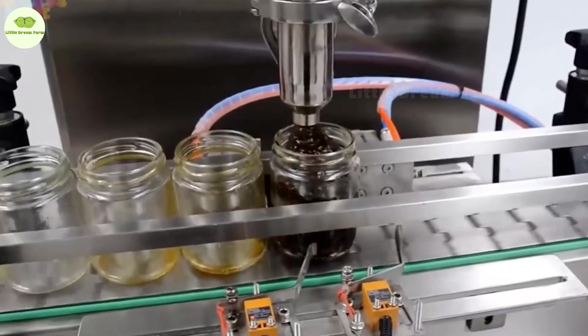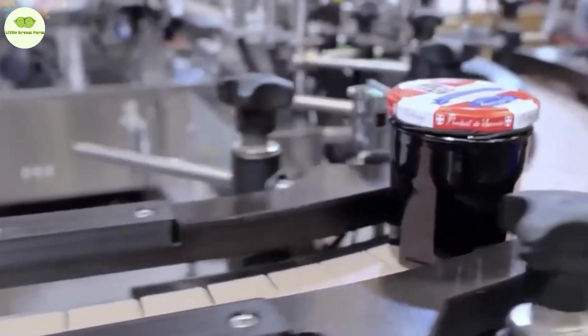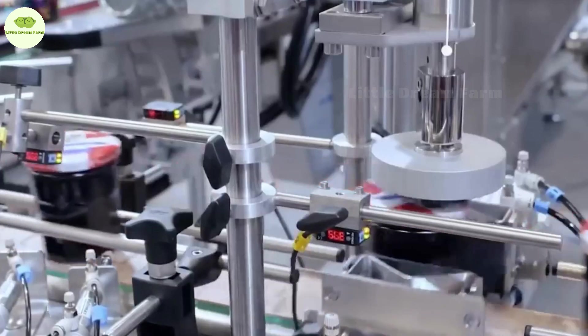Finally, the jam is poured into jars that have been prepared and waiting. Cute little lids are placed on top, tightly sealed and ready to go. The robots don't forget to clean the outside of the jars and carefully label them. Now all that's left is for you to read the label and enjoy.